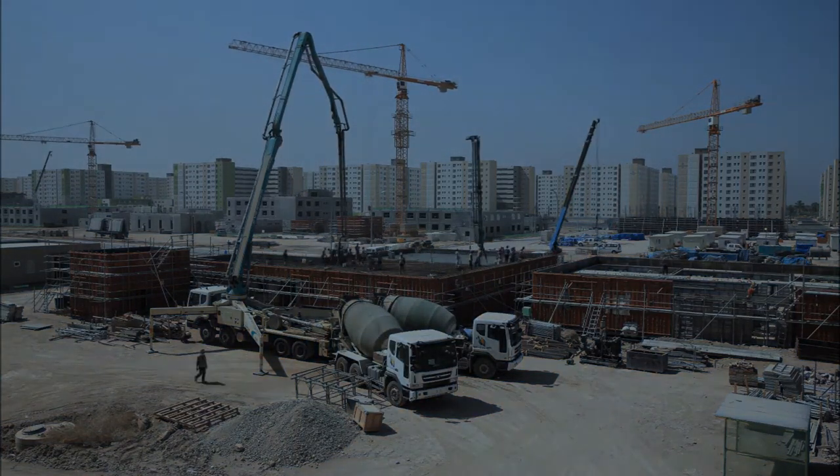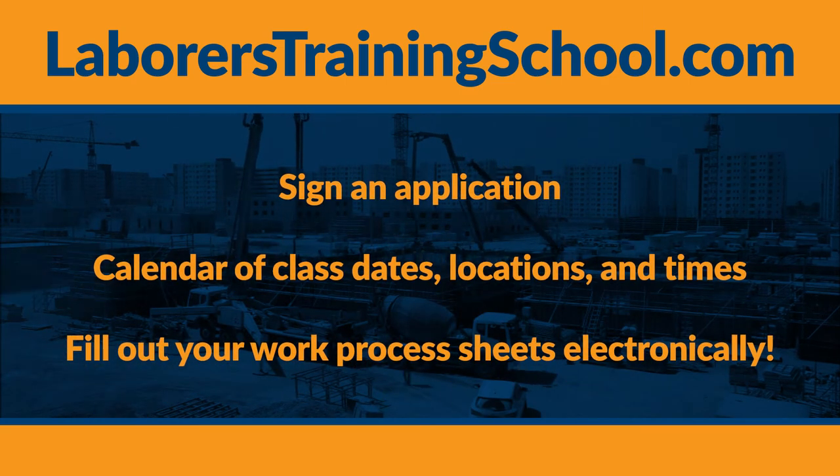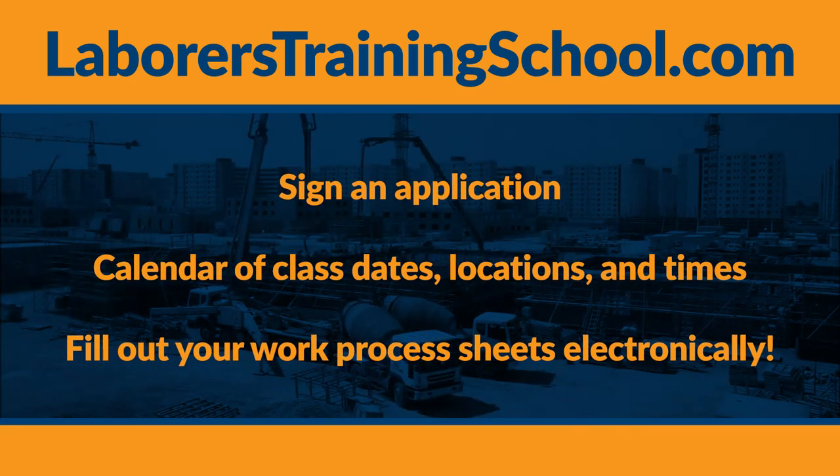You should make yourself familiar with laborerstrainingschool.com. You can use any device to access the website, or you can sign an application, view a calendar that shows the different locations and times the classes are being held, and you can fill out your work process sheets electronically.